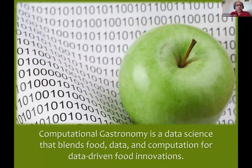What is computational gastronomy? My definition is that it is a data science which blends food with data and the power of computation, so as to bring about data-driven food innovations. Like it has happened in many other areas of life — think of Google Maps, railway reservation systems, and social networks — all of these areas have been dramatically changed because we've been able to compile large amounts of data on different attributes and apply various algorithms and computation to come up with solutions.